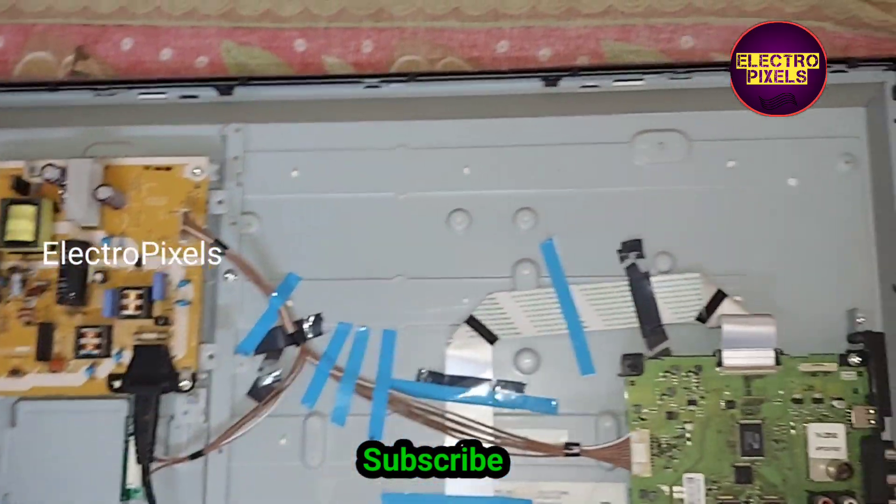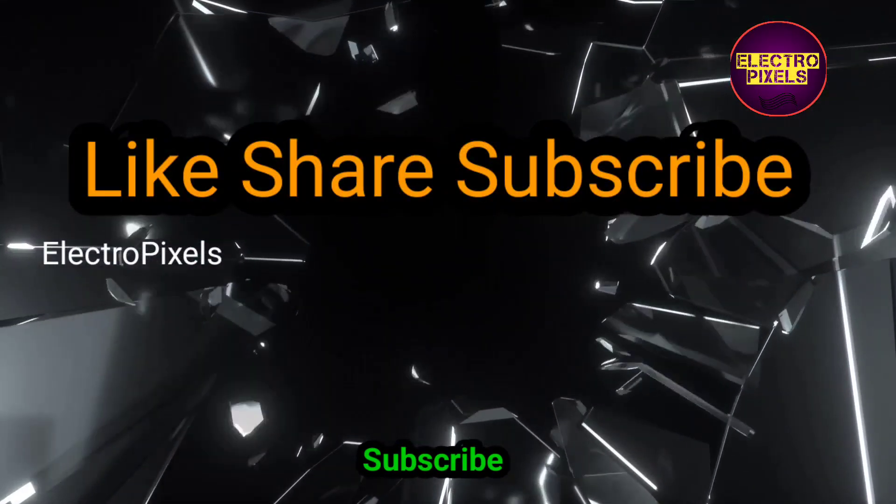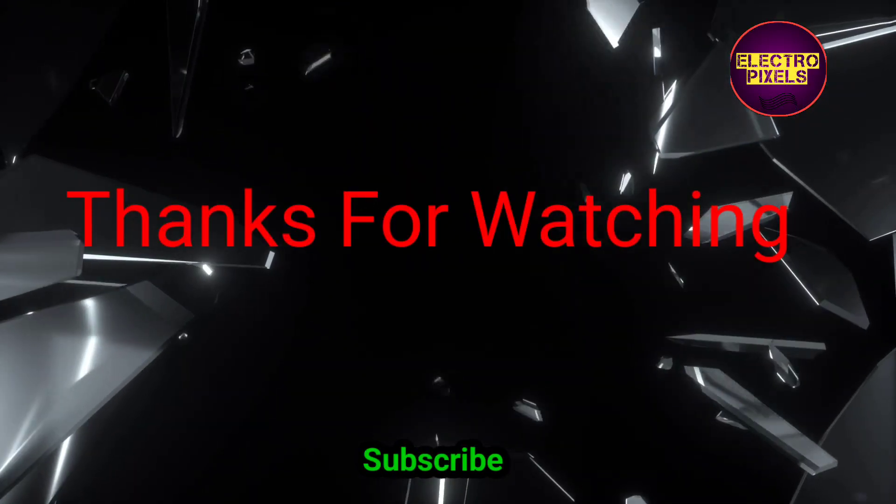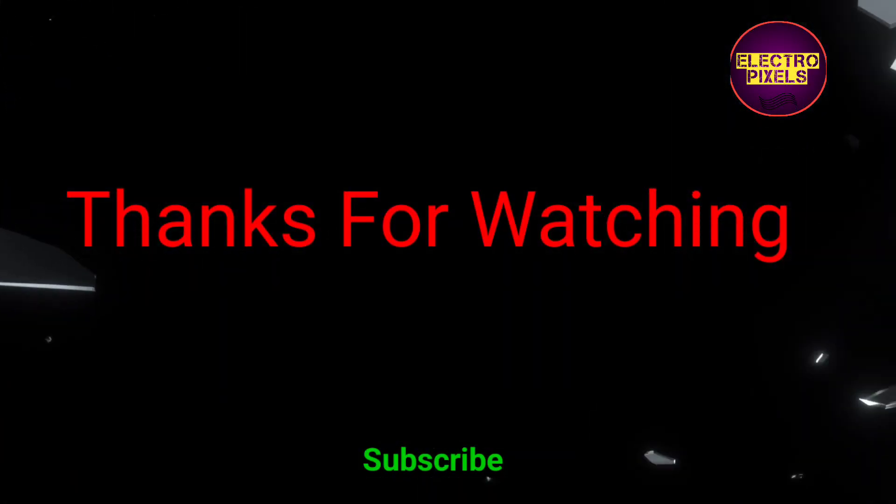After changing the backlight, we need to adjust the backlight level. Keep the backlight level at a minimum of 30 percent and a maximum of 70 percent. Thanks for watching — see you in another video with another interesting topic.